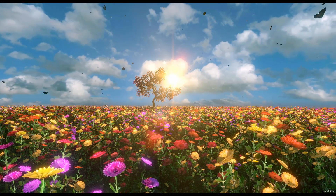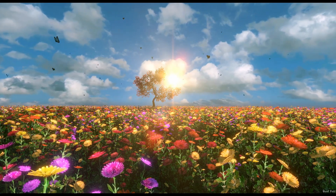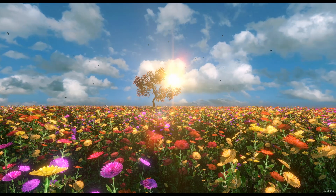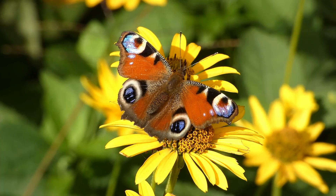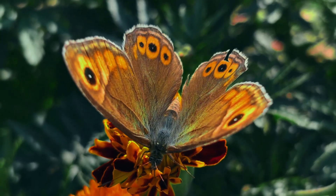Hey kids! Have you ever seen a butterfly fluttering around your garden? They come in so many beautiful colors. But have you ever wondered, what are butterflies, and why are they so special?